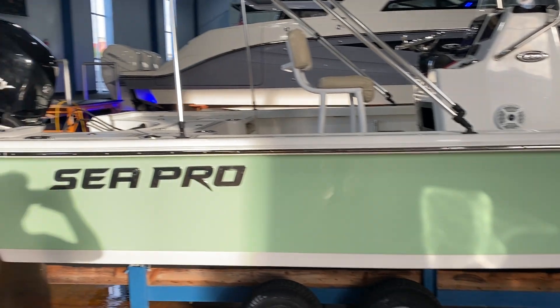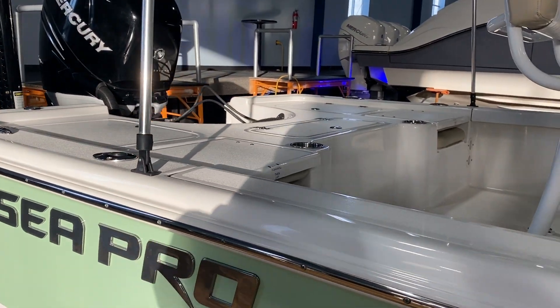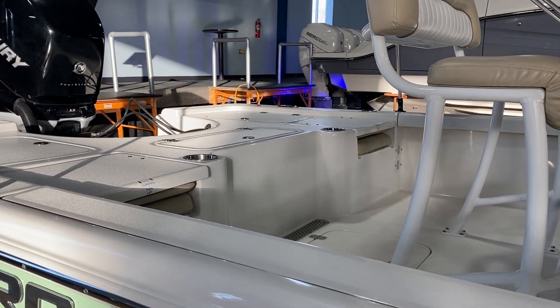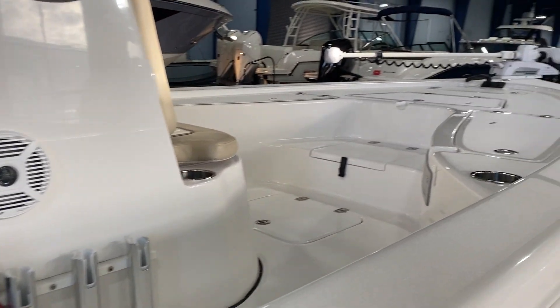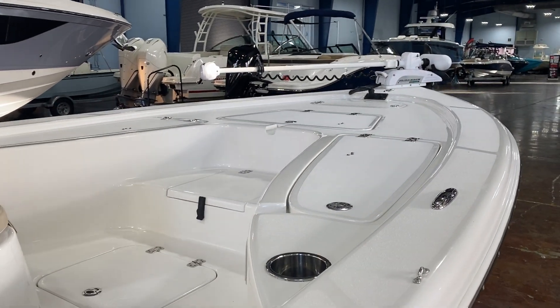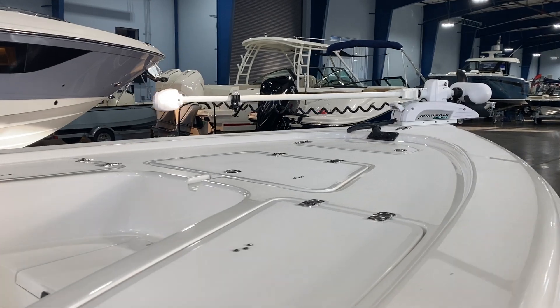You're going to have two very big live wells in the stern of the boat on port and starboard side, with two flip-up seats and also an insulated cooler. Rod storage up here on the front deck, cast net storage and also some more dry storage up here right before you get up to the anchor locker.